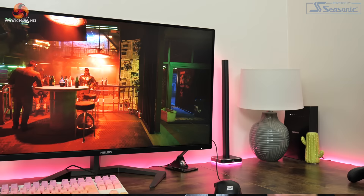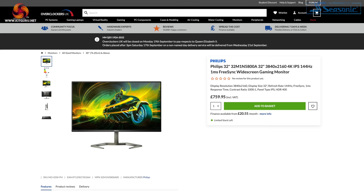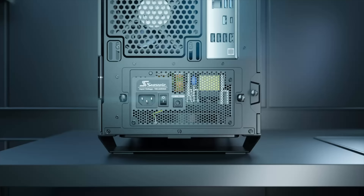The high refresh rate 4K monitor segment has been steadily growing over the last 18 months. Today we are checking out the Philips Momentum 32M1N5800A, offering a 4K 144Hz experience with a 32 inch IPS panel. Hitting the market at just under £760 also means this is cheaper than key rivals from the likes of Asus, Corsair and MSI. Today we're going to put this monitor through its paces and find out whether or not it is worth buying.